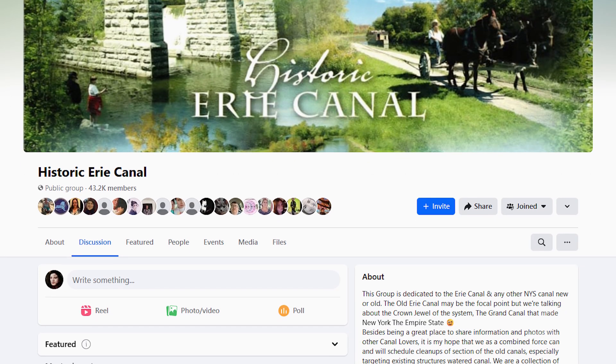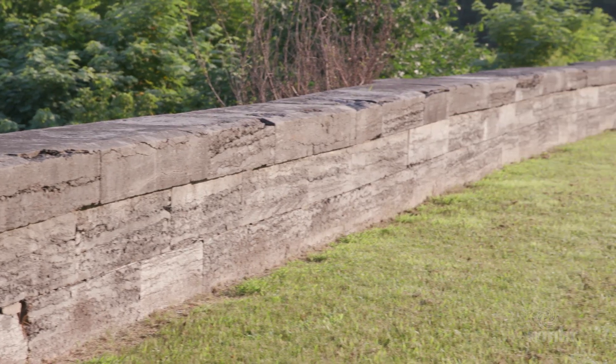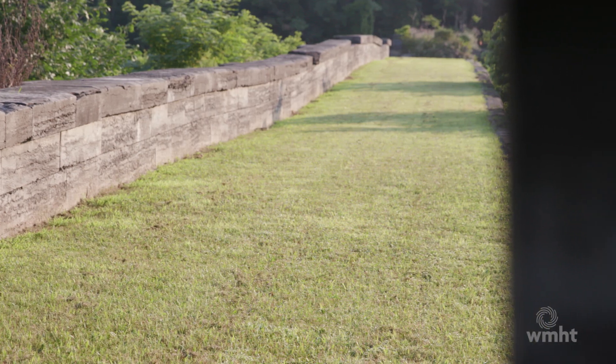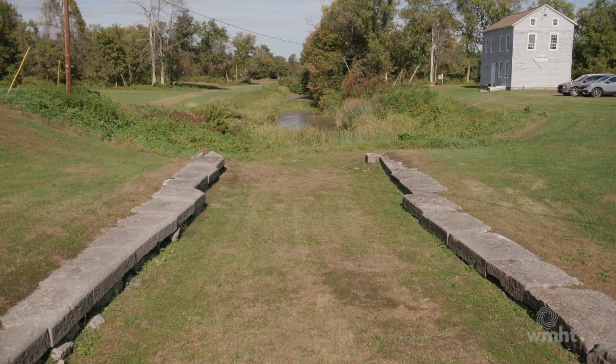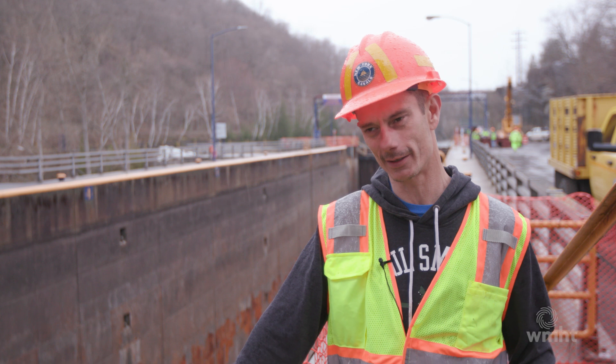I started a group called Historic Erie Canal, and what I was trying to accomplish was to build like a canal army to help me clean up old structures up and down the line. I don't know what it is about it, but I just love old masonry — that's kind of what got me hooked on this whole thing. I'm trying to turn people's light on for the canal, because the more people that are enthusiastic about the canal, it's going to be good for this one and the old one.